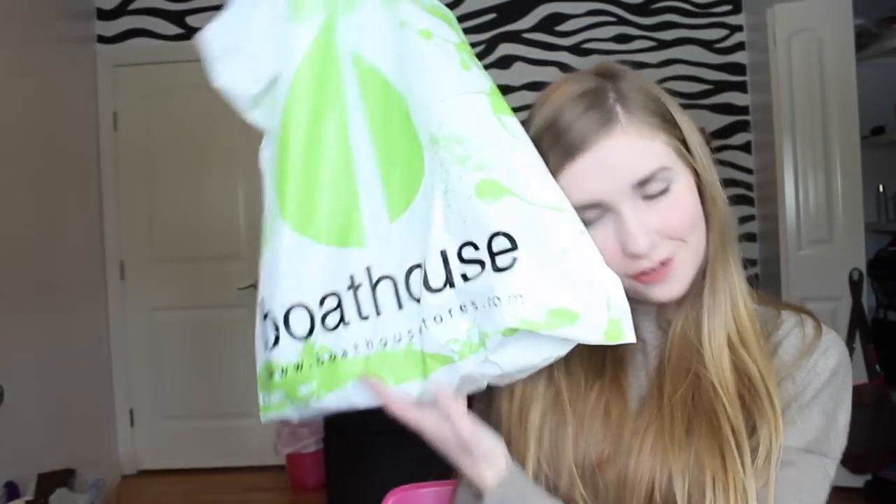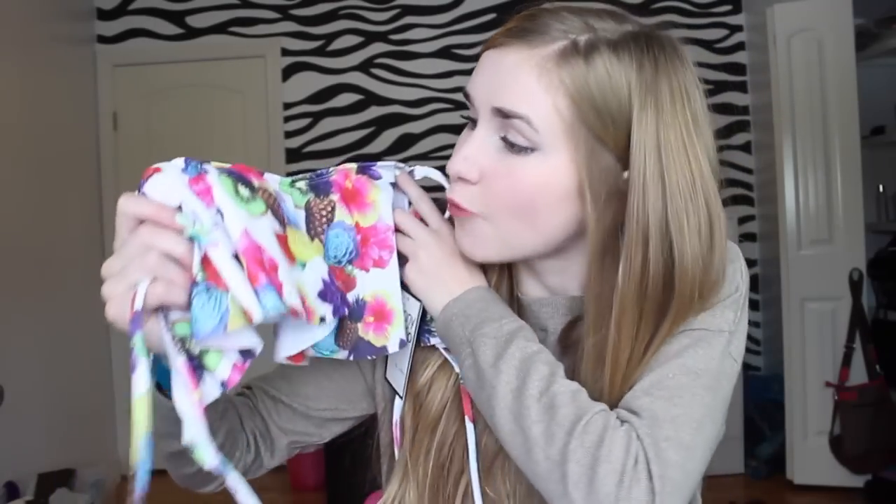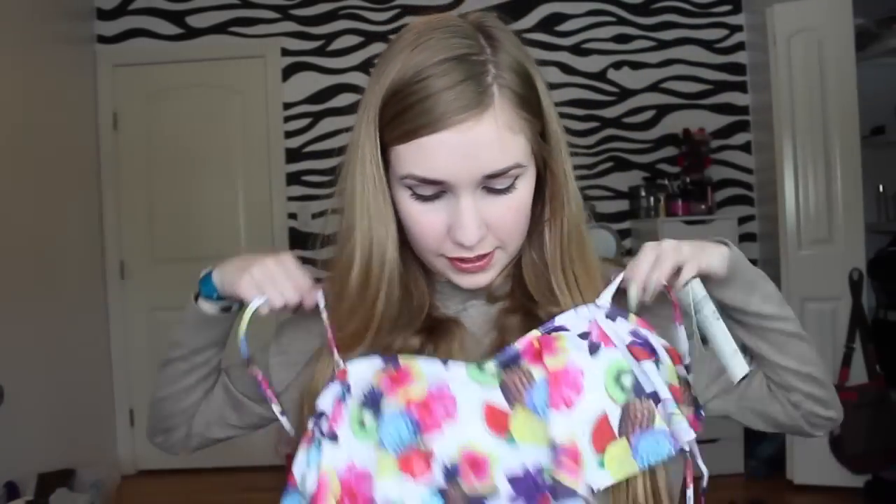And then I went to Boathouse. From there I got this adorable swim top and it just looks like this. It's got like pineapples and kiwis and watermelon and flowers all over it and it's really flowy.